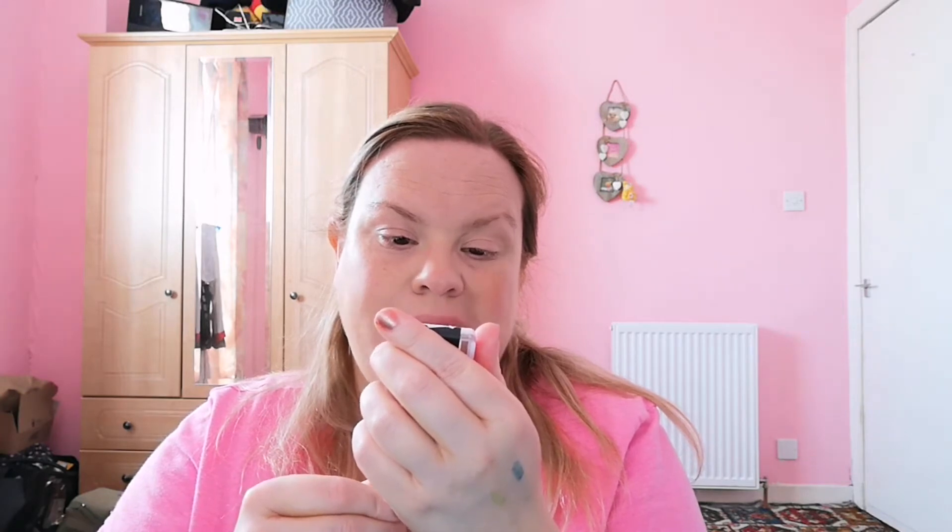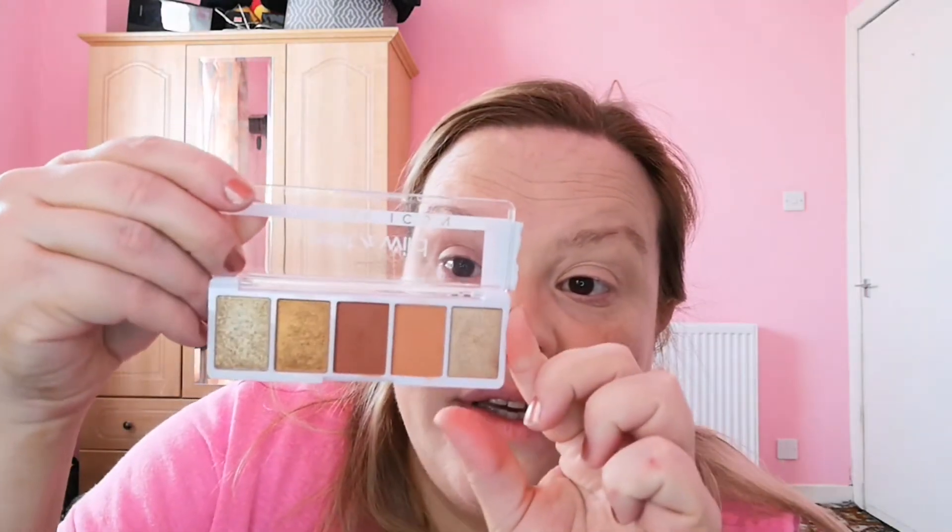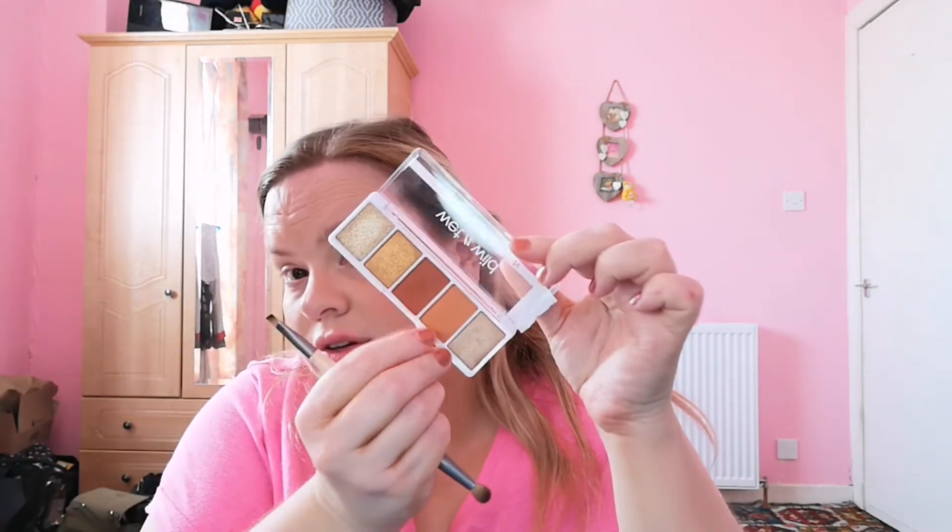Now I'm going to use this palette I was kindly sent — this is the Wet n Wild 5-pan shadow palette in the shade Sundays. It's got two matte shades and three shimmery ones. I'll lightly pat the lighter shade in. Wow, that's really pigmented, isn't it! Wet n Wild are so decent honestly — what a decent brand.